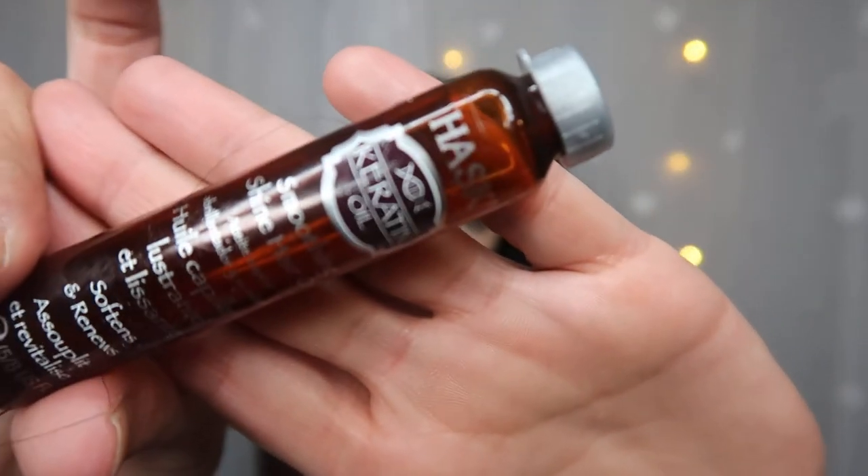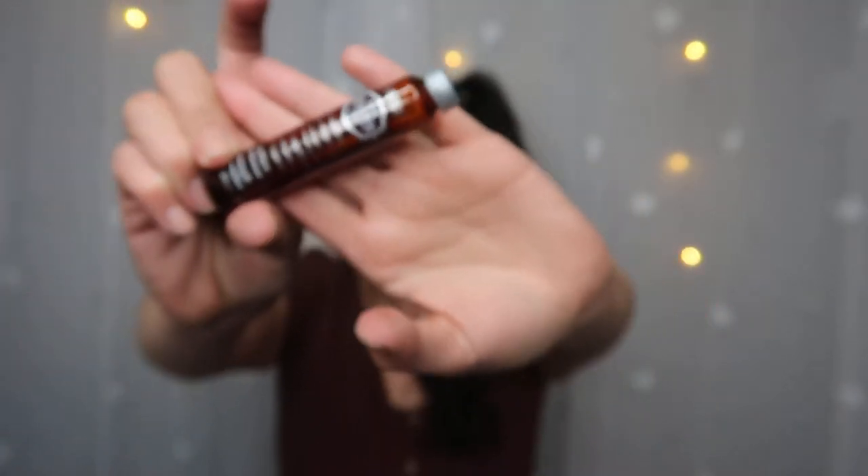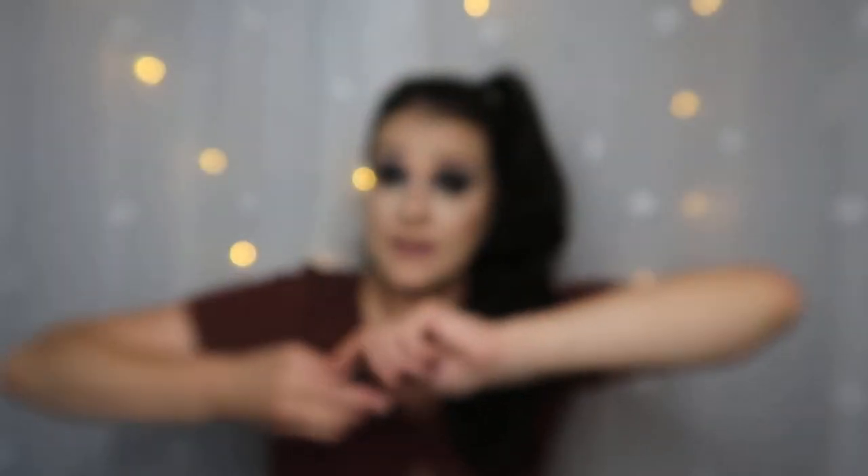Next is the Hask Smooth Shine Hair Oil — I really enjoyed this oil for my hair. It was gorgeous. I would definitely get another one or I wouldn't be mad if I received another one. After that we have the Noble Aisle Willow Song Bath and Shower Gel — very very nice, absolutely loved it. A really fresh, strong scent. I do recommend Noble Aisle products.